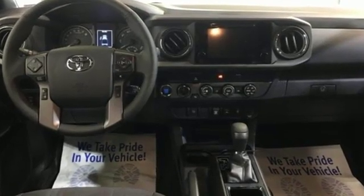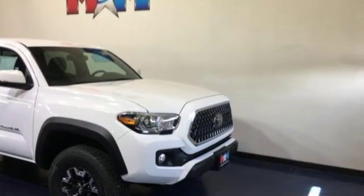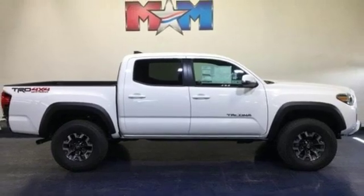Electronic shift on the fly, trailer hitch receiver, streaming audio, wireless phone connectivity, manual tilting steering column, front tow hooks, 4-Wheel Drive, and V6 engine. Take it for a test drive today.